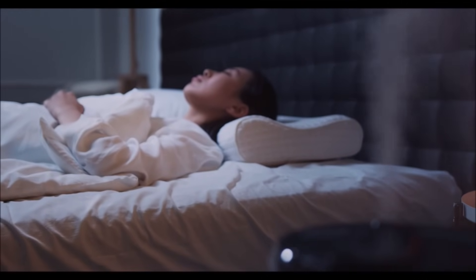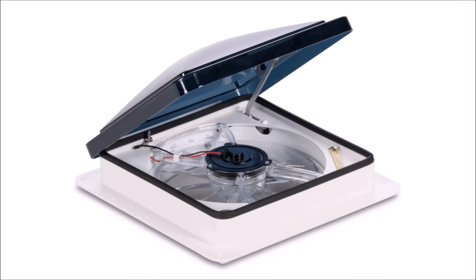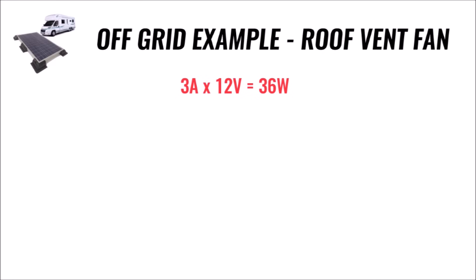To illustrate what I'm talking about, I'm going to use an off-grid and a grid-tied example. First, let's look at an off-grid example. This roof vent fan for an RV uses 3 amps, or about 36 watts, while operating. Now if we run that around the clock in the summertime to help keep temperatures down, it'll use 864 watt-hours of energy each day.